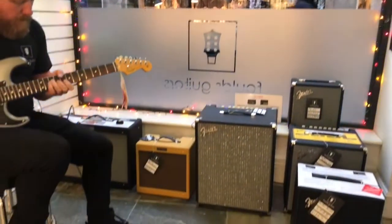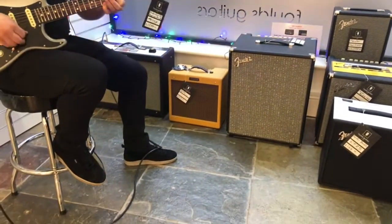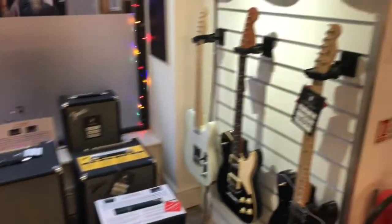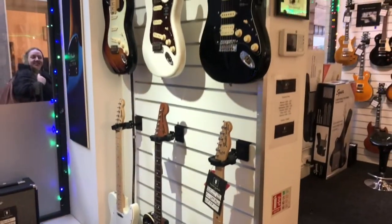We sell new and used amps from entry-level solid-state through to boutique valve amps from companies such as Boss, Fender, Roland and Orange.